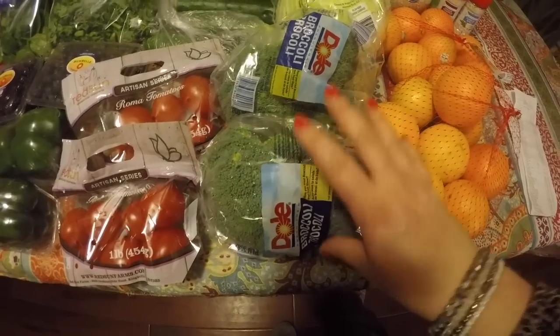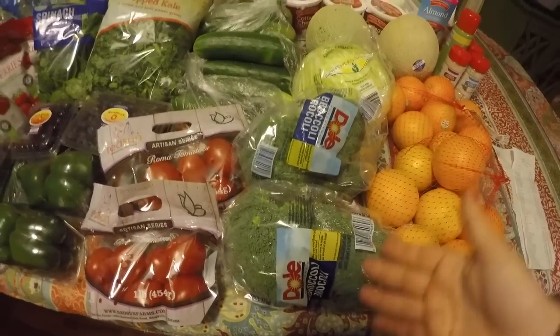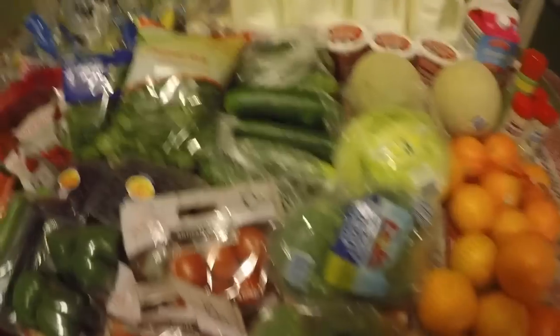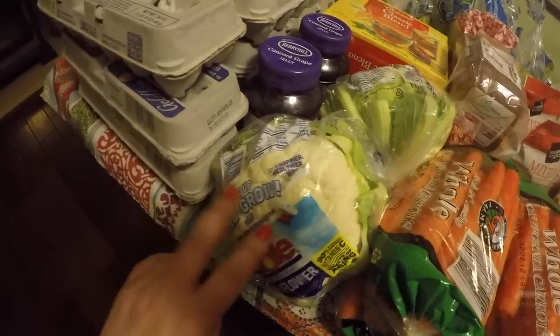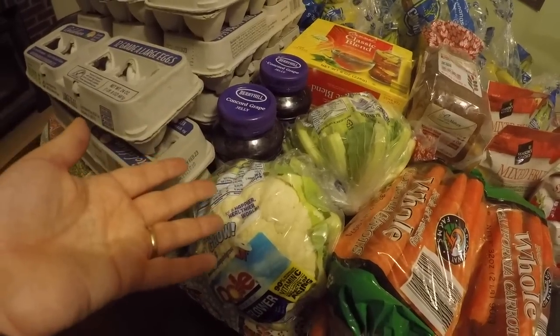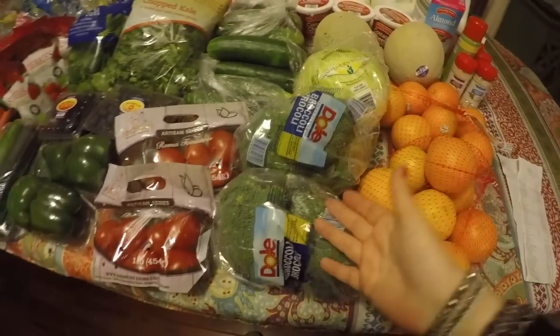The broccoli crowns were $1.99 each. My husband loves chopped raw broccoli, and I also got two heads of cauliflower down here — those were $1.99 each as well. So that's $8 between the cauliflower and the broccoli, but it's something my husband will eat as a healthy snack, so it's worth it.